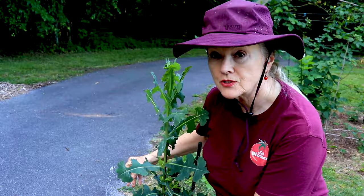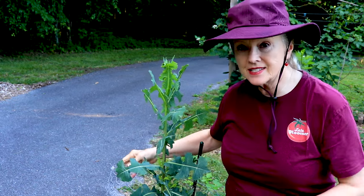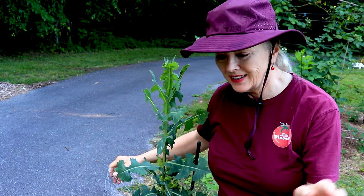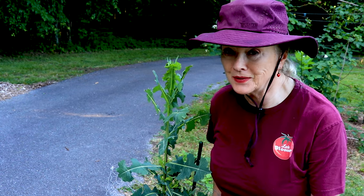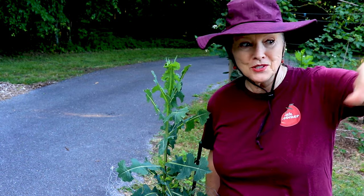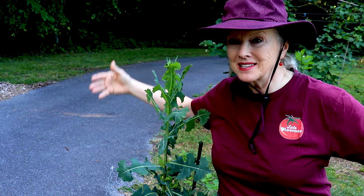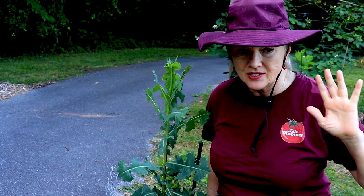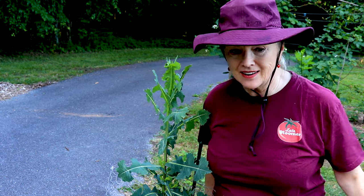I put this chicken wire wrapped around it to protect it so it wouldn't accidentally get weed whacked when I did take the weeds out, which I did do. If you saw my recent video, my raised bed garden was just encompassed with so many weeds, and I finally just said it's just too snaky, I can't handle it, and I had it all weed whacked.